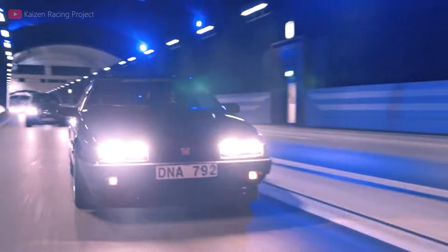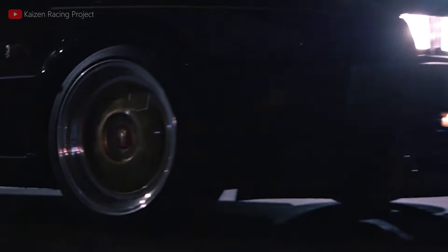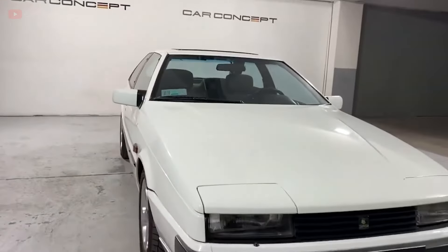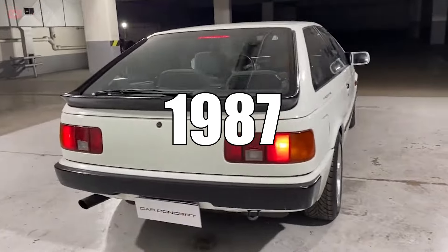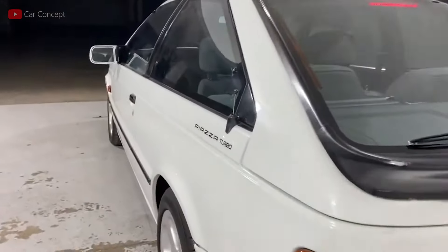It was clearly bad news for the Holden Piazza and nothing could be done to come back from it. With only up to 200 recorded sales in Australia, the Holden Piazza was discontinued the following year in 1987. However, it was not the end of the Piazza, nor was it the start.